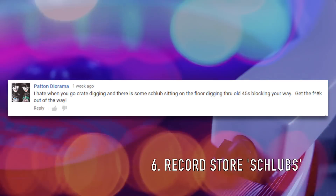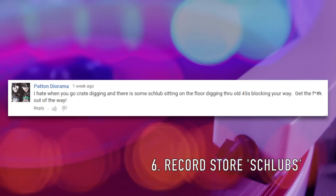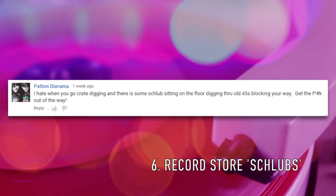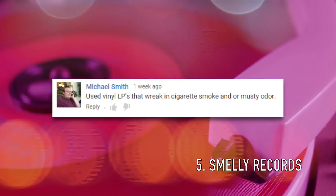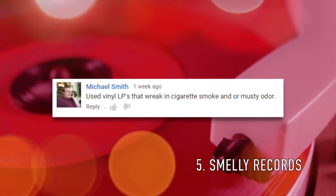Number 6 from Patton, who says: I hate when you go crate digging and there's some schlub sitting on the floor digging through old 45s blocking your way — get out of the way. Almost as bad as the guy who goes digging with his elbows out, or the guy who peers over your shoulder as you're crate digging. Wait your turn.